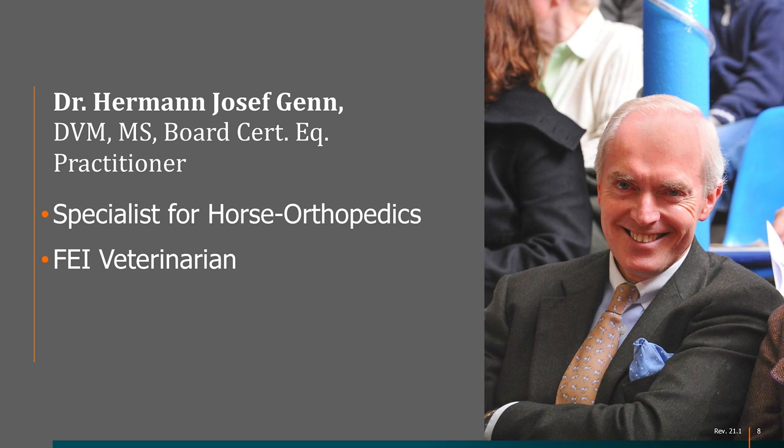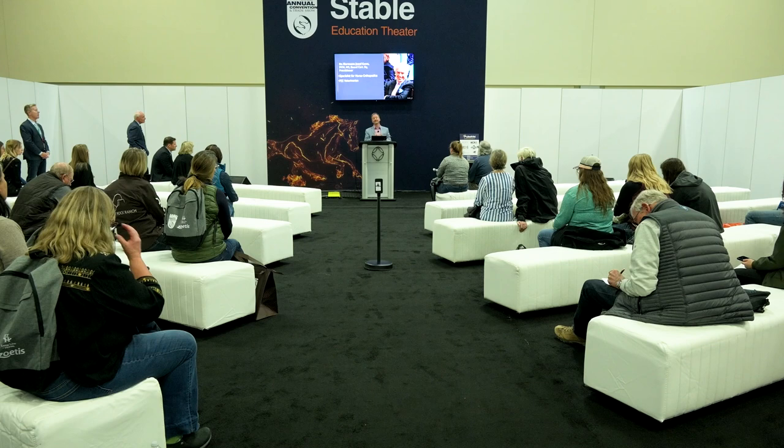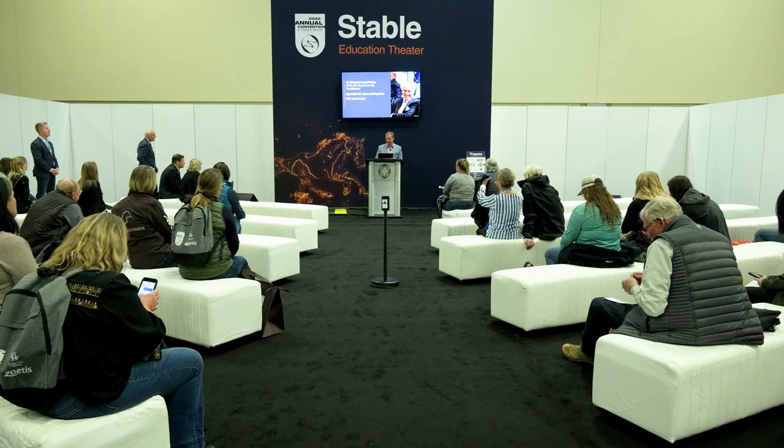I'd like to bring up Dr. Josef Genn. He's been a professional equine veterinarian since 1980 in Germany, focusing on orthopedics, surgery, sports medicine, purchase examination, and gynecology. Since 1983, he's been involved in gynecological service for large stud farms in the Oldenburg Breeding region and has been responsible for establishing most artificial insemination stations in northern Germany. Dr. Genn is an official FEI veterinarian who has served at European and World Championships and Olympic Games in Atlanta, Sydney, and London.